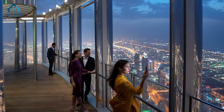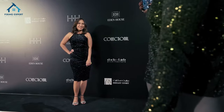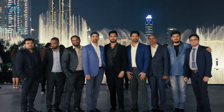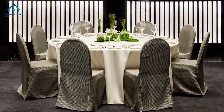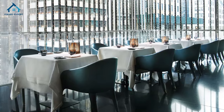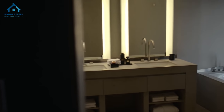For business travelers and event planners, the Armani Hotel Dubai offers state-of-the-art meeting and event spaces. The hotel's conference rooms and ballrooms are equipped with the latest technology and can be customized to suit any occasion — whether it's a corporate event, a wedding, or a private celebration. The Armani Hotel Dubai provides a stunning backdrop and impeccable service.